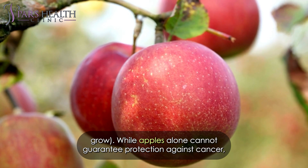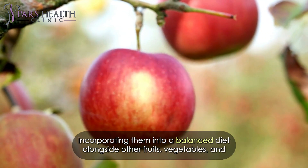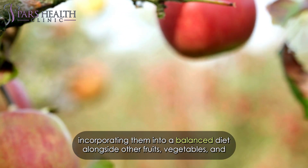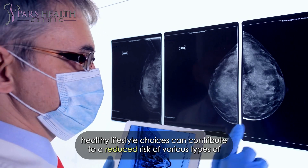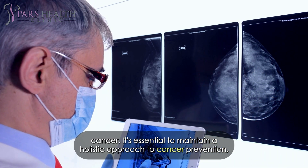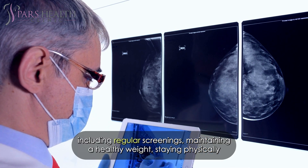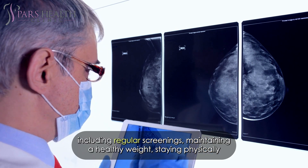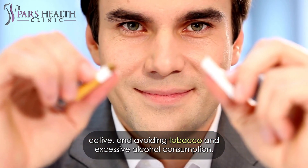While apples alone cannot guarantee protection against cancer, incorporating them into a balanced diet alongside other fruits, vegetables, and healthy lifestyle choices can contribute to a reduced risk of various types of cancer. It's essential to maintain a holistic approach to cancer prevention, including regular screenings, maintaining a healthy weight, staying physically active, and avoiding tobacco and excessive alcohol consumption.